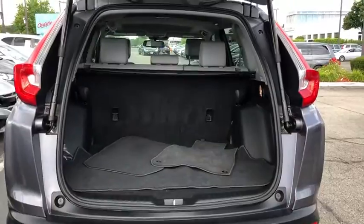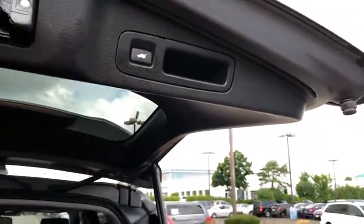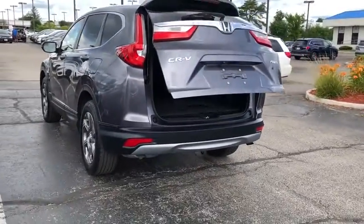Electronic stability control, compass, security system, power windows, trip computer, rear window defroster, heated front seats, remote keyless entry, tachometer, panic alarm, leather seats.